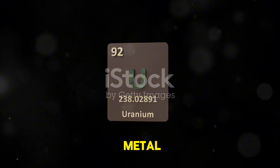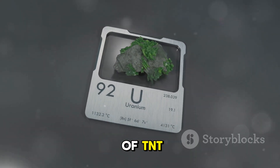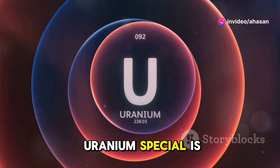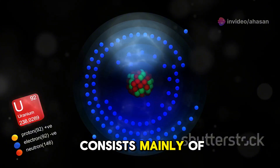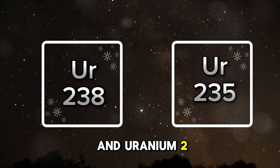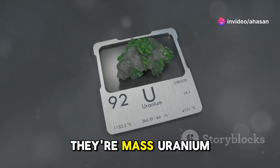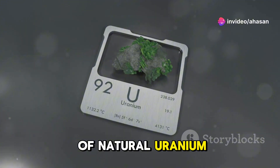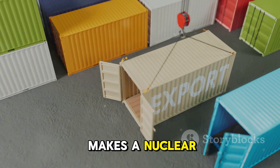Uranium — a silvery metal with the power to unleash energy equal to thousands of tons of TNT. Yet, despite its incredible power, what really makes uranium special is its isotopes. Naturally occurring uranium consists mainly of two isotopes: uranium-238 and uranium-235. The key difference between them? Their mass. Uranium-238 makes up over 99% of natural uranium, while the much rarer uranium-235 is what makes a nuclear bomb possible.